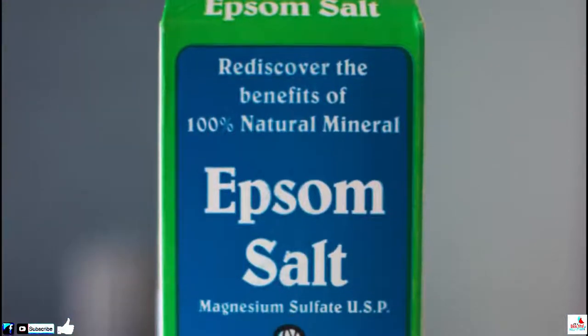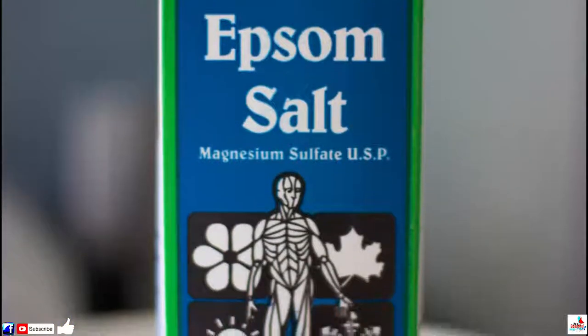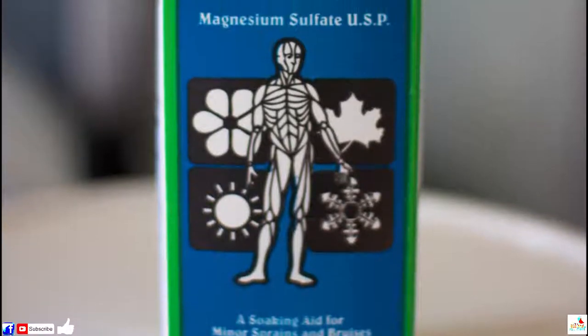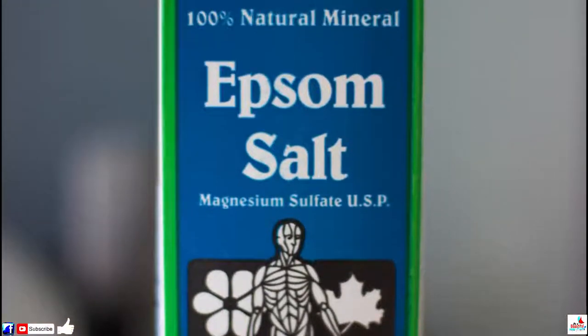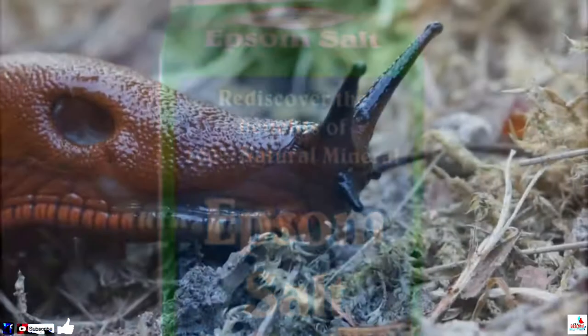5. Get Things Moving. If you're having difficulty getting your bowels to open, try drinking a glass of Epsom salt water. It may not be the most pleasant thing in the world, but it should help get things moving down there. And if you're finding the taste absolutely unbearable, you can add lemon juice to make it more palatable.